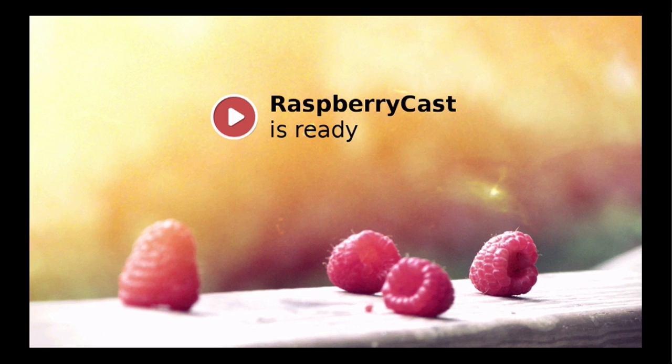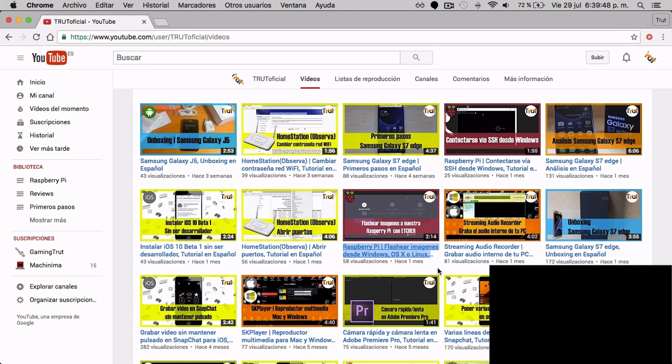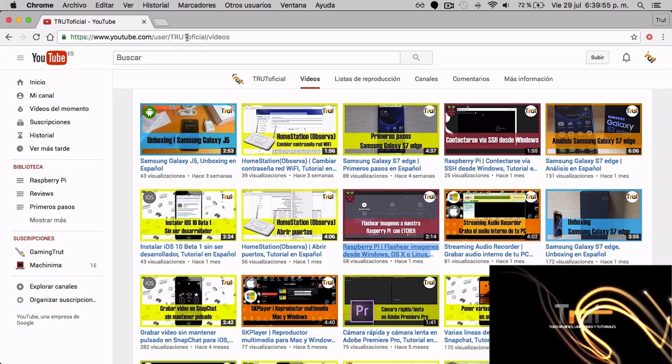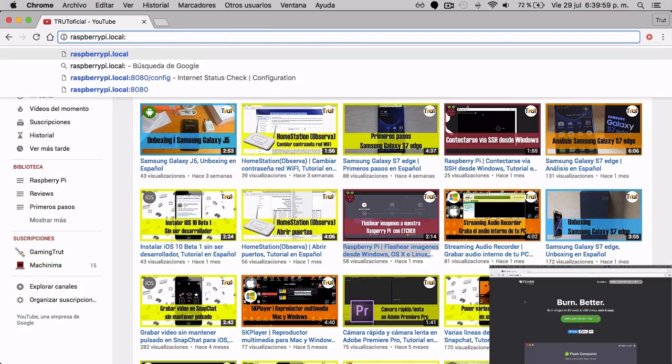Now what I really wish is for Google to release a version of the software for the Raspberry Pi, that way you would have access to Chromecast and be able to cast your favorite shows to your TV through the Raspberry Pi.